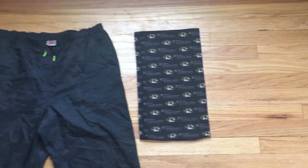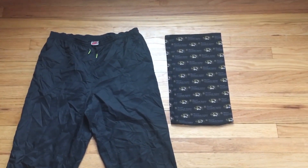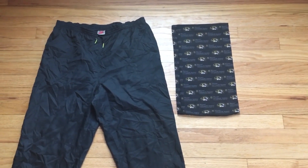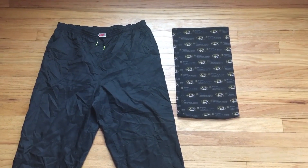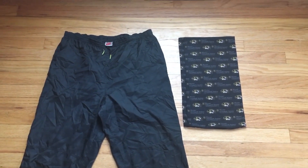So remember folks, you can outfit a lot of your backpacking gear from thrift stores if you've got good thrift stores and the time to look around and shop. So thanks again, like this video, subscribe to my channel, and thanks folks.